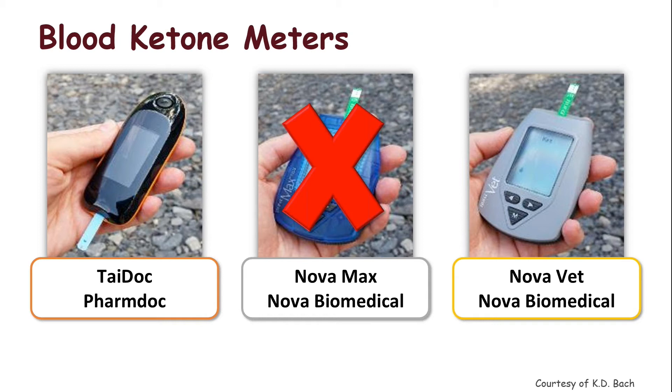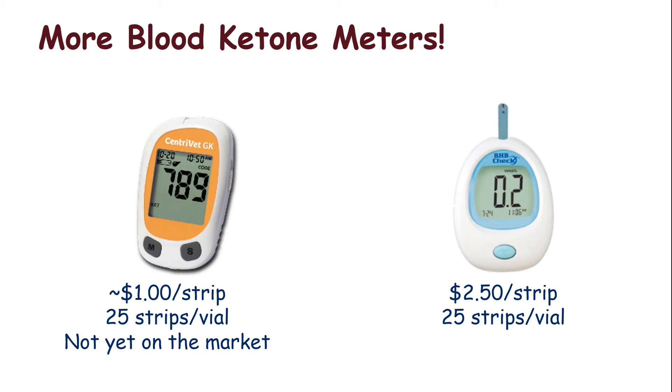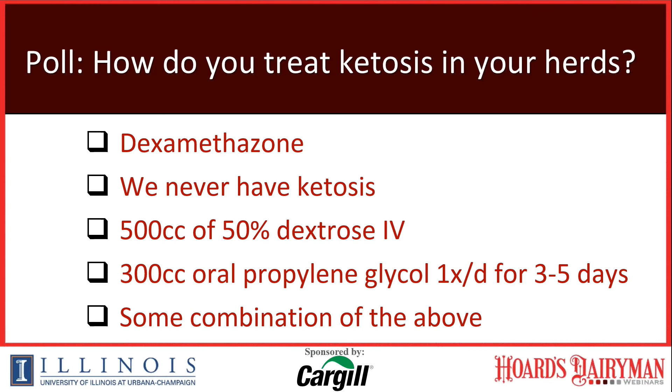Our recommendation: either the Precision Xtra or the Novavet are very acceptable meters at about $2 a strip. There are two more meters coming on the market — the BHBA Porta-Check at about $2.50 a strip, and the Centrivet Check at perhaps about a dollar — but I don't know of any peer-reviewed data on those yet. You should be on the lookout for good validation data associated with them.